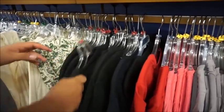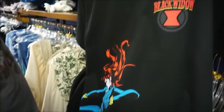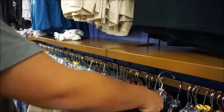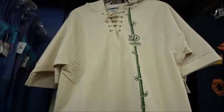Oh, look at this Black Widow — you'll never see her. Black Widow, baby! I like this one, it's a cool one. And that's definitely the original comic version because Scarlett Johansson's Black Widow doesn't look like that. We've got some Animal Kingdom 20th merch for the ladies.